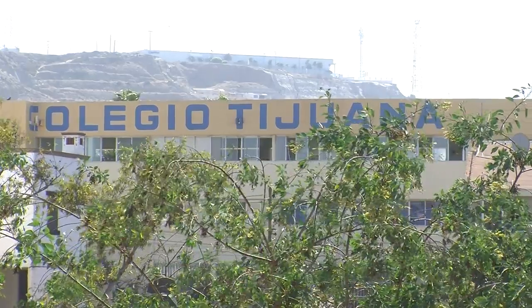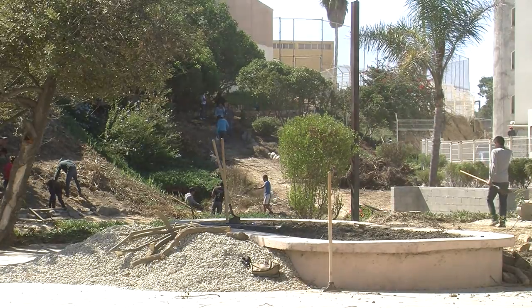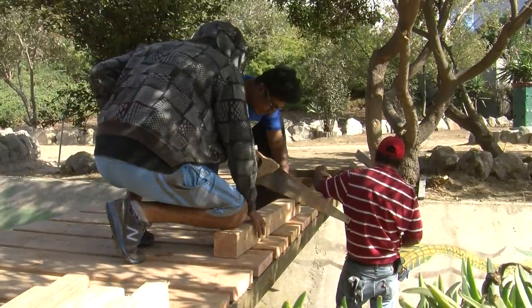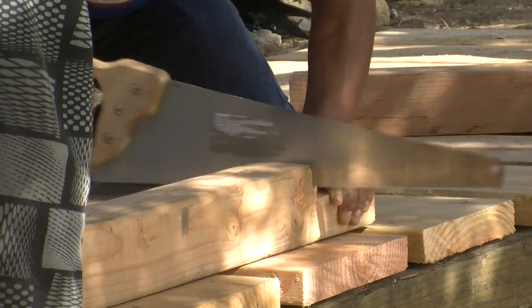South of the border, in the Playas de Tijuana neighborhood, dozens of people are cleaning up an abandoned park that stretches along a narrow canyon feeding into the Tijuana estuary across the border. The workers are employed through a temporary work program run by Mexico's equivalent of the Environmental Protection Agency.